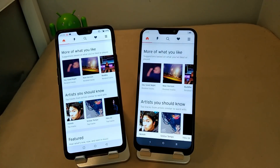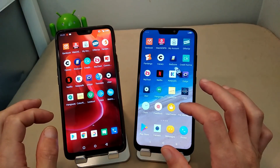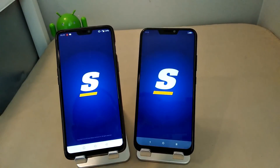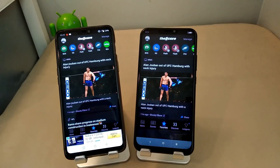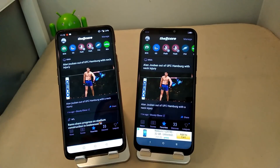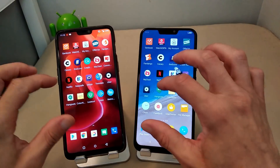Let's go to SoundCloud — the 4G opened up a little bit faster than the HSPA+. Let's go to The Score to see what's going on in the world of sports. That one was a little more significant — the HSPA+ took maybe five or six seconds longer than the OnePlus 6 running full 4G LTE.